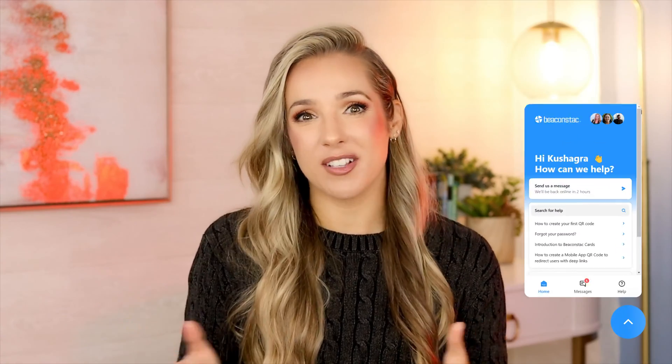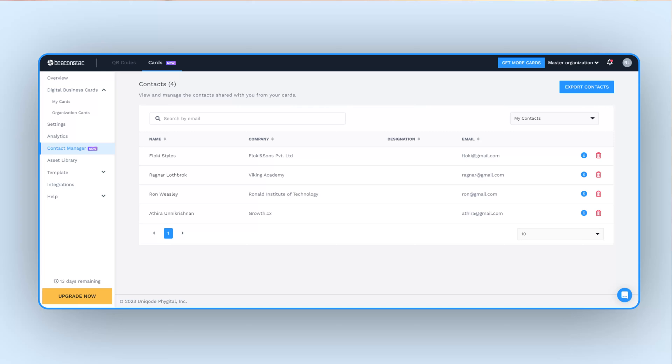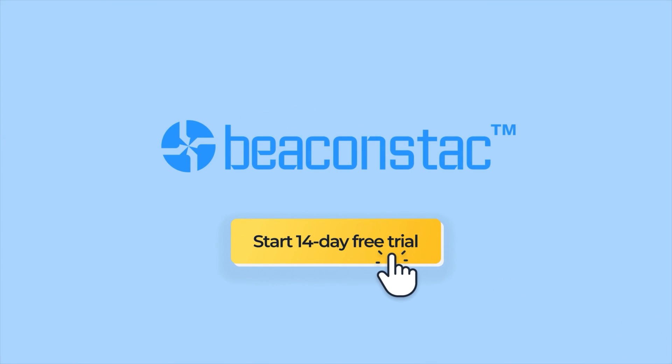Our 24/7 support ensures you are covered anytime, anywhere. Ideal for teams, our multi-user access feature lets you manage who sees your team's cards, and with lead collection and management, tracking leads is a snap. Unicode is the trusted choice for individuals and businesses of all sizes. Are you ready to make a lasting impression? Switch to Unicode digital business cards today and start your 14-day free trial. The link is in the description below, or click on the card above and follow the link.